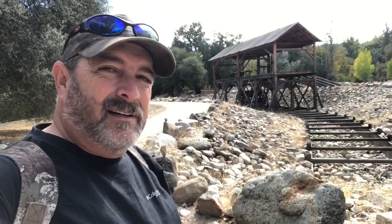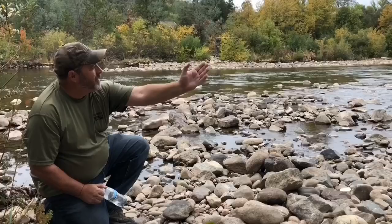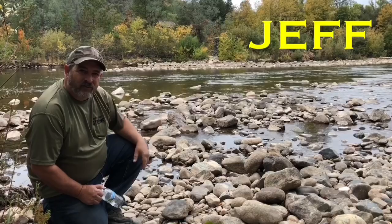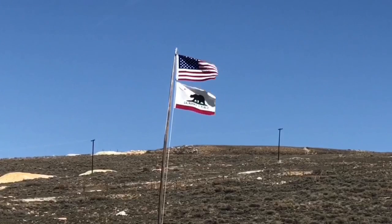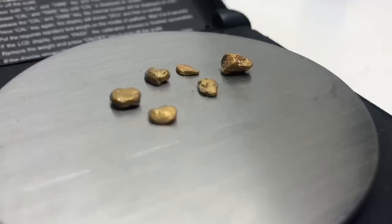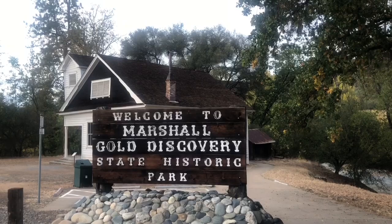Can you imagine that thing running and the water flowing through here and the gold that was here? That's crazy.